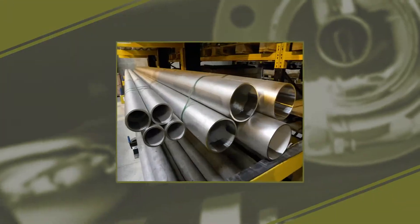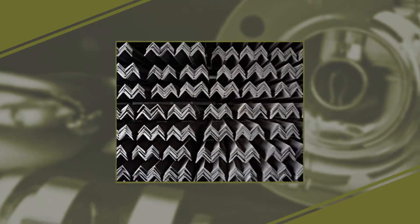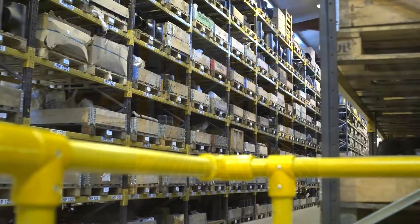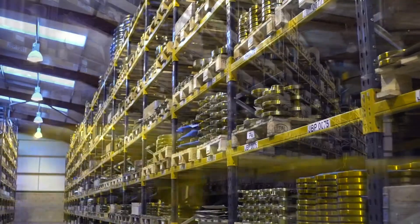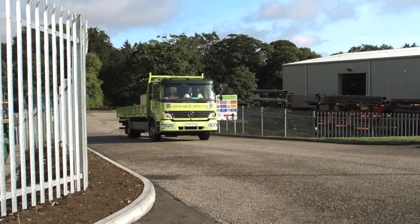Whether it's pipe, fittings, flanges, valves, steel section, steel grating or GRP — John Bell Pipeline have the right product and the right solution. In stock and ready for delivery.